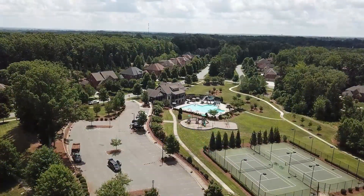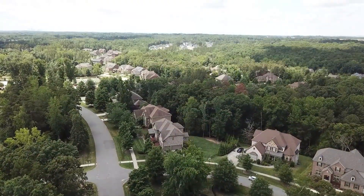Olmstead is literally just a few minutes from highway access, shopping, and restaurants.